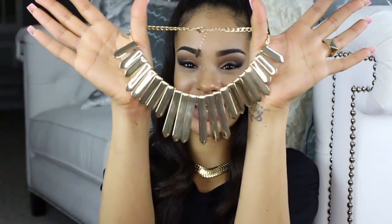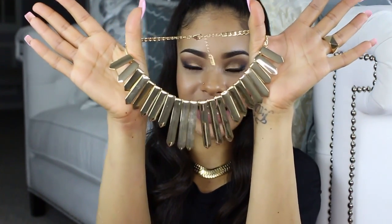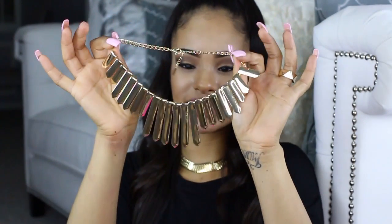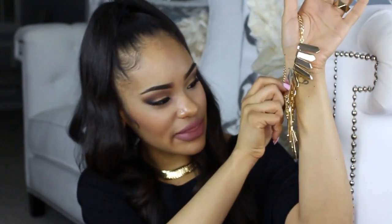So here is the next piece. It's a really pretty, bold gold statement necklace. I see myself getting a lot of use out of this — I love gold and I love statement necklaces. That's kind of what it looks like on my neck, really, really pretty. And again, it has a nice weight to it, just like the other piece I just showed you.